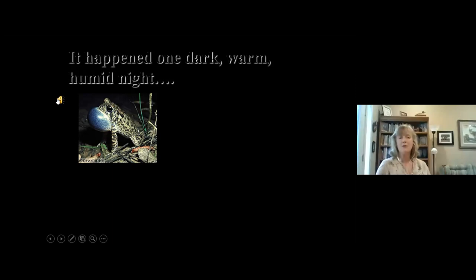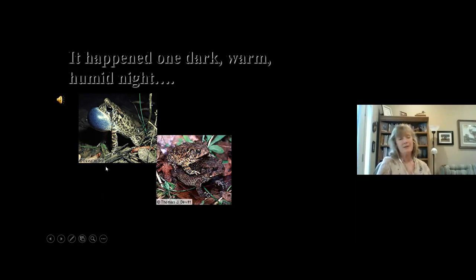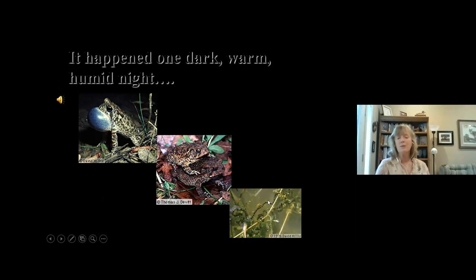Each species has its own unique call — here is the call of the Houston toad. The purpose of that call is the male trying to tell females to come down to the pond. When the female arrives she's bigger, carrying many eggs. The male toad grabs onto her and when she lays the eggs — those black strings of pearls we see with toads — the male fertilizes them in the water and the whole life cycle begins.